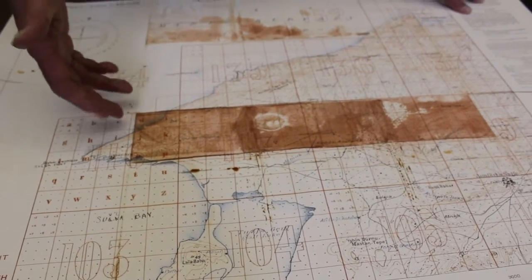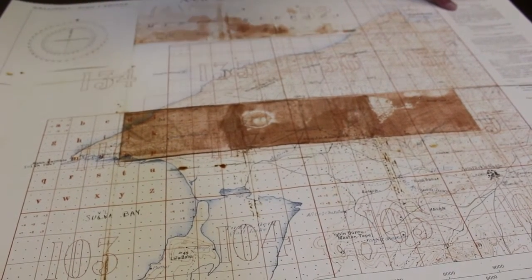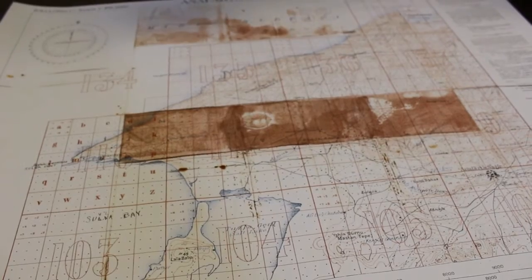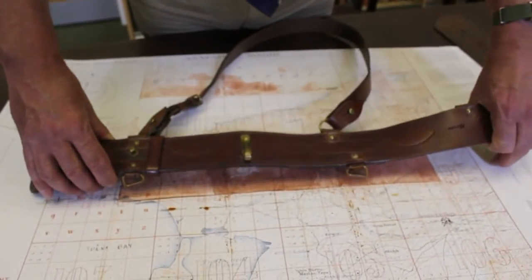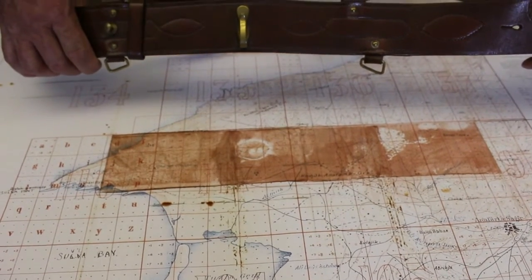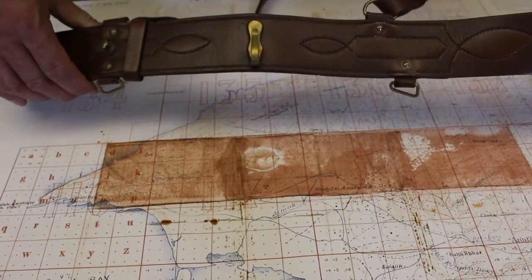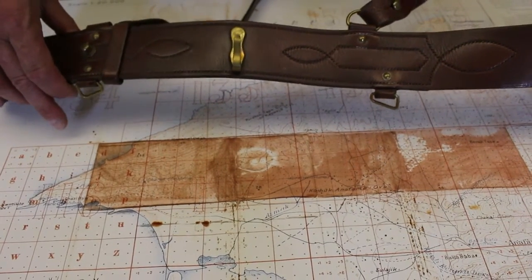When I first looked at it, I thought these stains — I looked at them and I thought, oh my word, he was wounded, they must be bloodstains. They're not. This is a Sam Brown — this is the type of belt he would have been wearing. You can actually see that the stains on the map correspond with the shape of the Sam Brown belt. You can even tell how the map was folded. This is the action of seawater on polished leather.